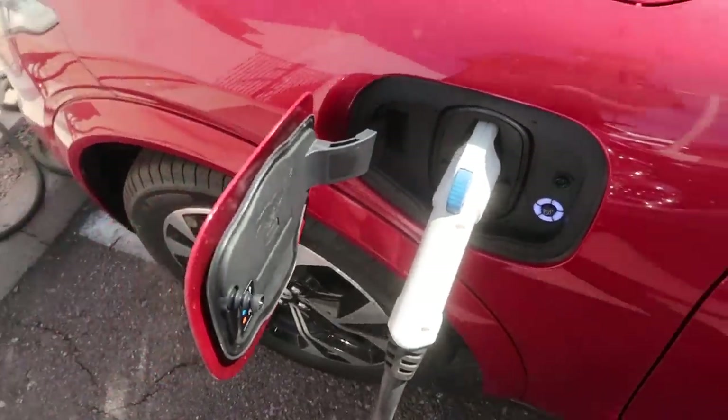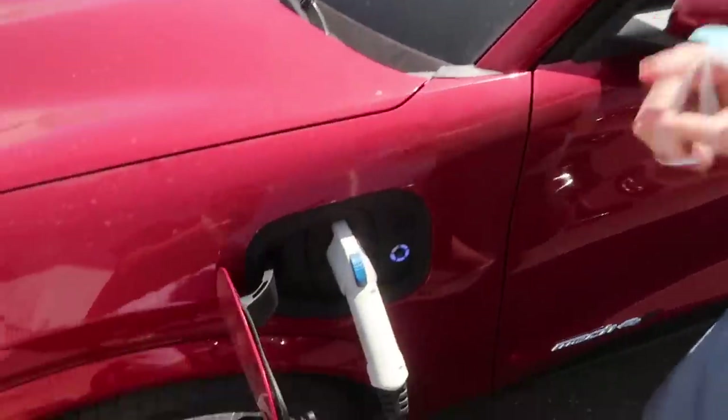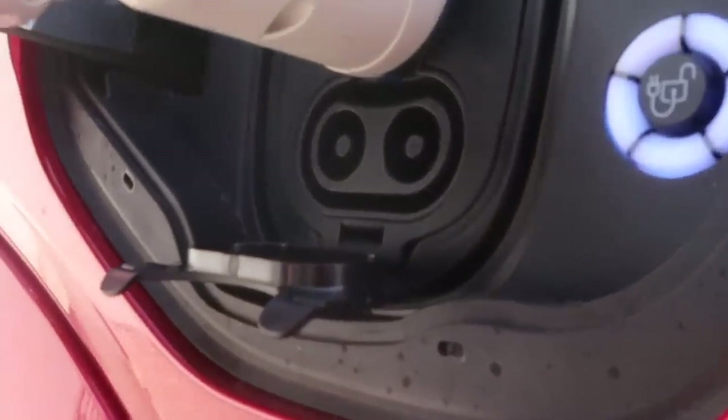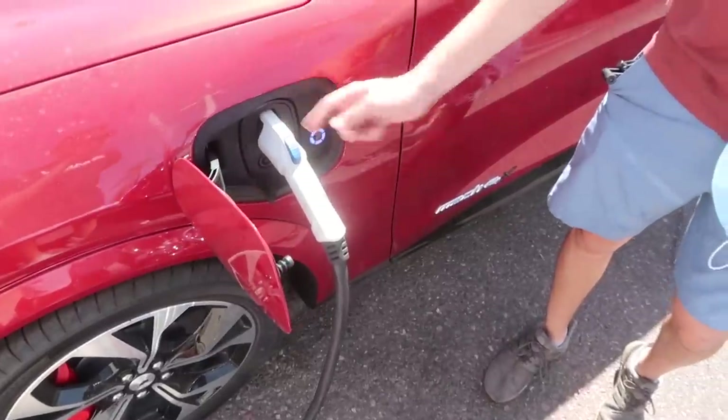At Electrify America, they've installed high-speed CCS combo chargers for DC fast charging, which utilizes the lower receiver port. That's how you get Tesla Supercharger-equivalent speed. So the Mach-E supports both AC charging via J1772 and DC fast charging via CCS combo. A lot of people think Tesla Superchargers are the only way to charge fast, but DC fast charging is just as quick — in fact, a Porsche Taycan set the coast-to-coast electric car record using DC fast charging, which shows there are enough stations out there charging really quickly.